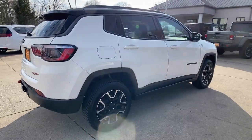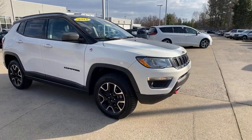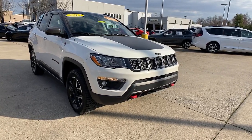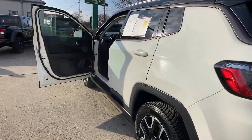You will be amazed by this 2021 Jeep Compass with less than 45,000 miles on the odometer. This vehicle stands out from the rest. The Compass gives you the latest safety technology, rugged capability, and upscale sophistication all wrapped up in a compact sporty SUV.